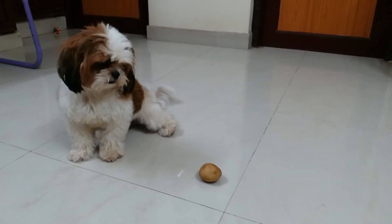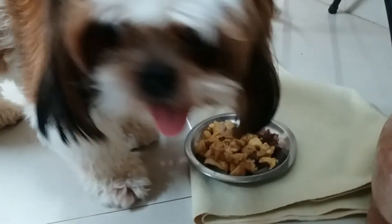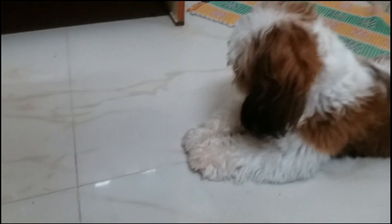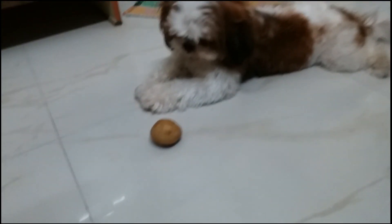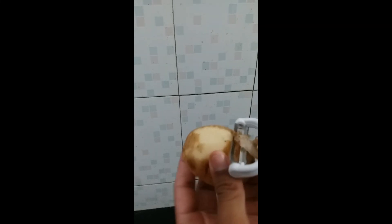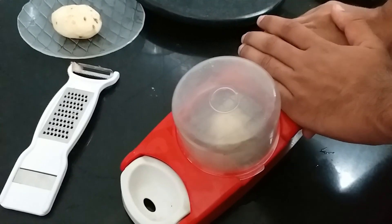Scooby! Where are you? Come on, come on, come on. We are going to have potato and chicken. Scooby! Do you want to do snacks? First, let's do snacks. Second step — let's cut the snacks.